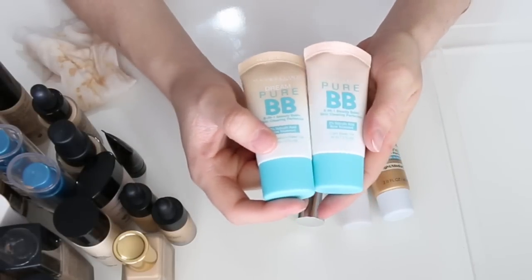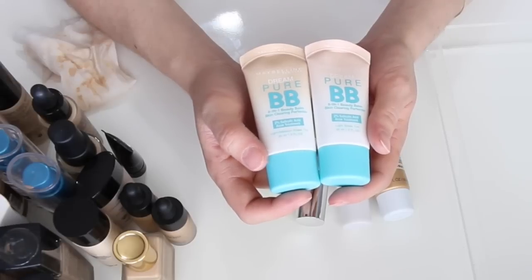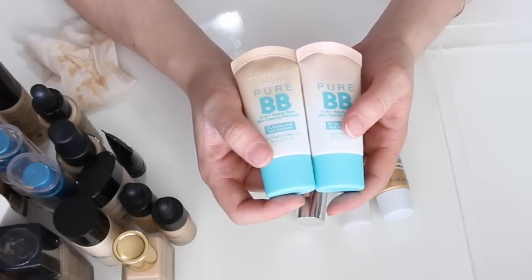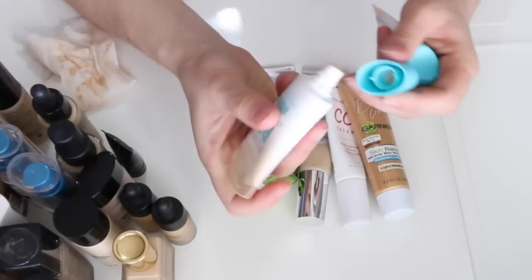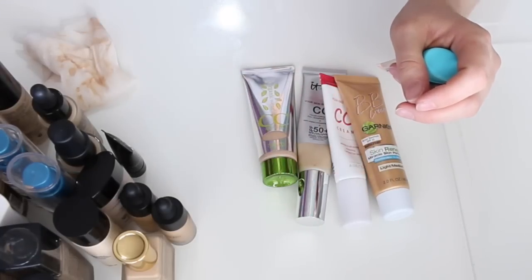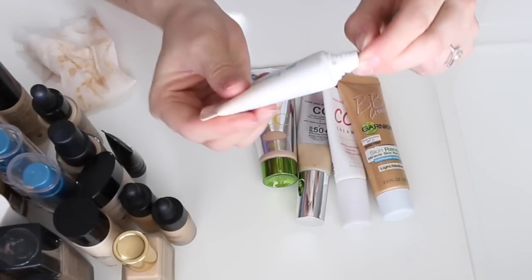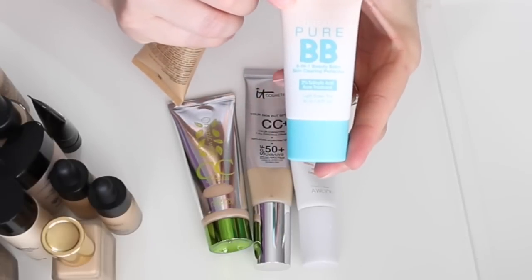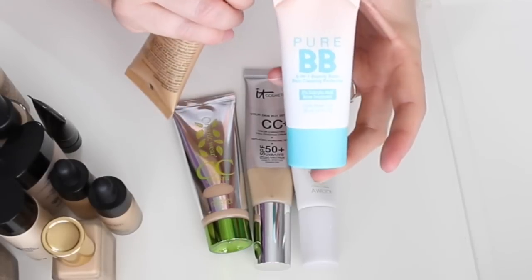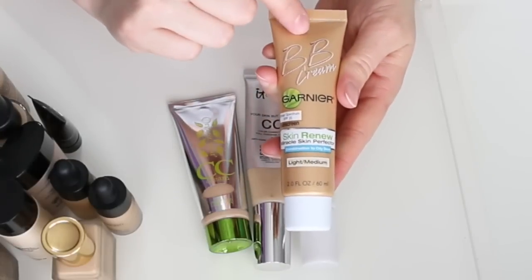Lastly I have my BB and CC creams. The Maybelline Dream Pure BB 8-in-1 Beauty Balm in Light Medium and Light Sheer — both have salicylic acid. I'm keeping the Light Medium shade. The Light Sheer is too light and pink-toned, and I haven't even used it, so I'm getting rid of that one. The Garnier BB Cream for oily to combination skin in Light Medium — not a perfect match but I love the finish and coverage. Keeping that.